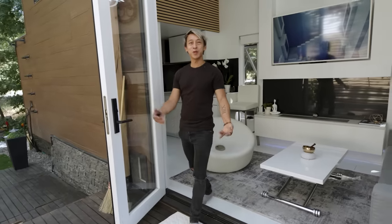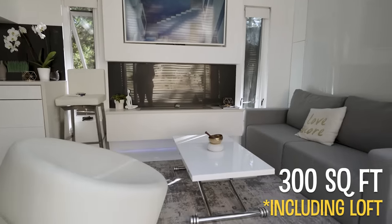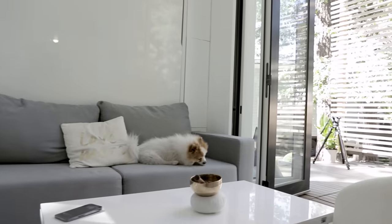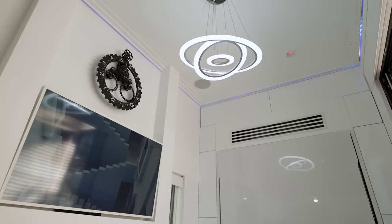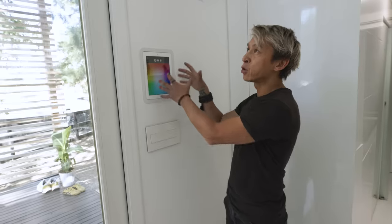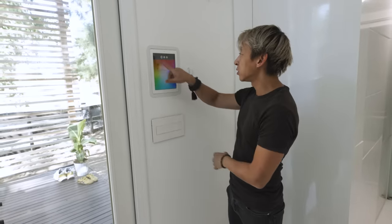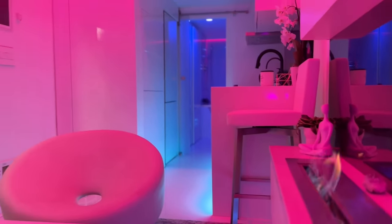Welcome to the tiny house, come on in. So this is the living room. As you can see, everything is white and bright. All the lighting is Philips Hue lights, so it's colored and white — you can just change the whole appearance of the house. Everything is white, so whatever color you play with, the house becomes that color. You want a pink house? There's some pink wall for you.